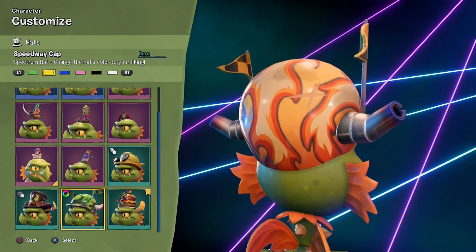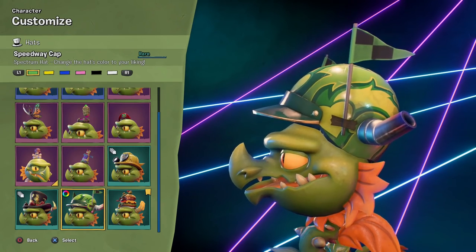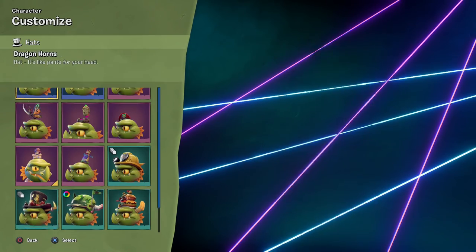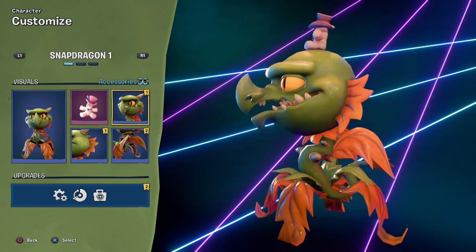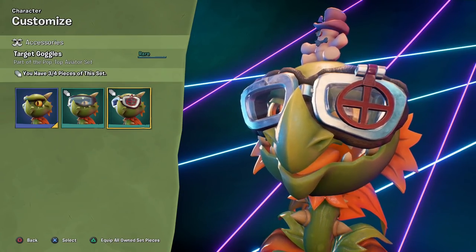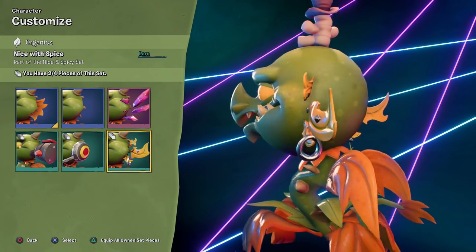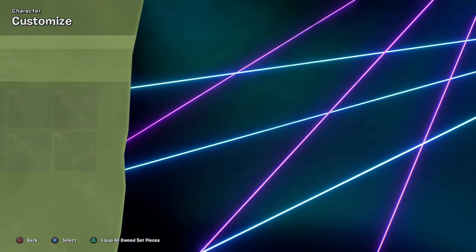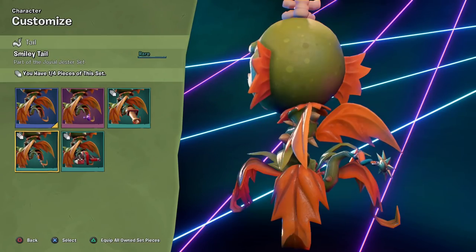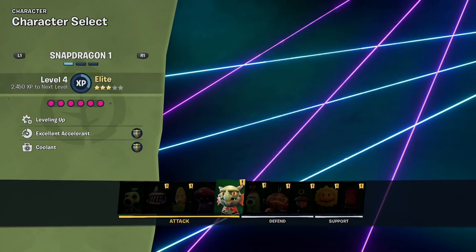The Speedway Cap — I do not recognize this, but it looks really cool. Nice helmet. Spectrum Cap. We also got the Happy Burger — I'm pretty sure that was part of Food Fight. Target Goggles for the Pop Top Aviator set — three out of four. Nice and Spicy set — two out of four. And three out of four for that. Jovial Jester — one out of four, so that was our first part of the Jovial Jester set.